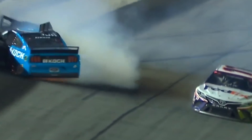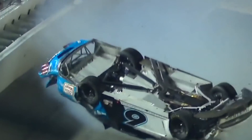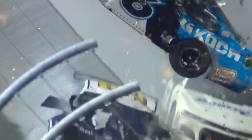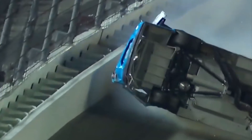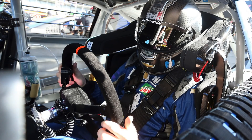Ryan survives the first impact, which luckily wasn't completely head-on, but he's far from done. After the first impact, Newman spins off the wall and the car is turned upside down. Frighteningly, his car turns again and is struck directly on the driver's side by Corey LaJoie's car. Let's talk about the whipping and spinning action. Ryan's head is luckily protected by his seat, which wraps around his head and helps prevent side-to-side movement. It's not comfortable, but it's much better than decapitation.